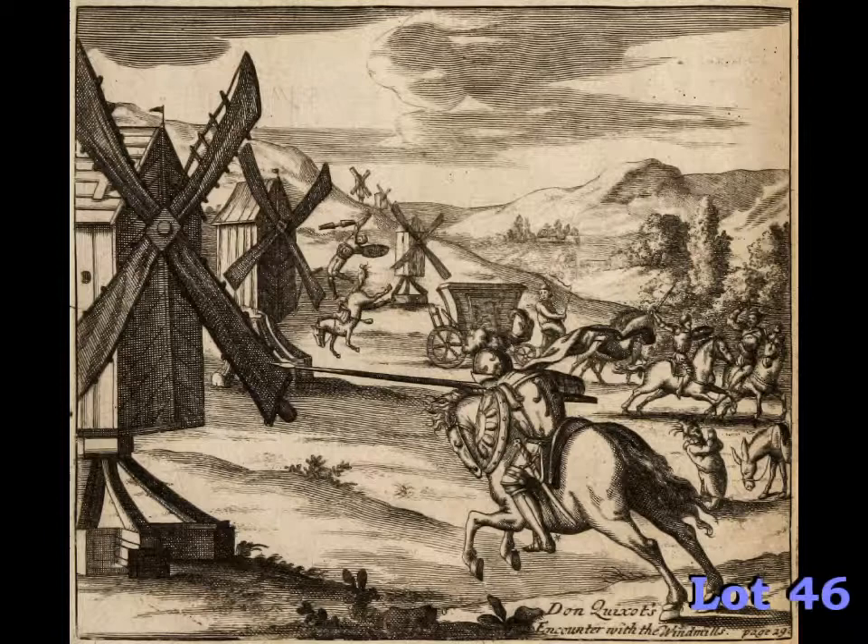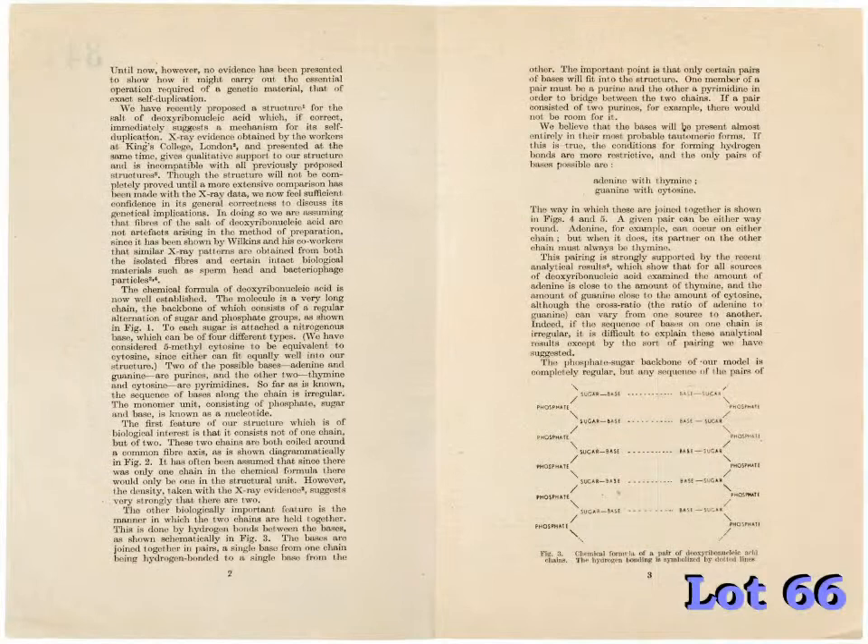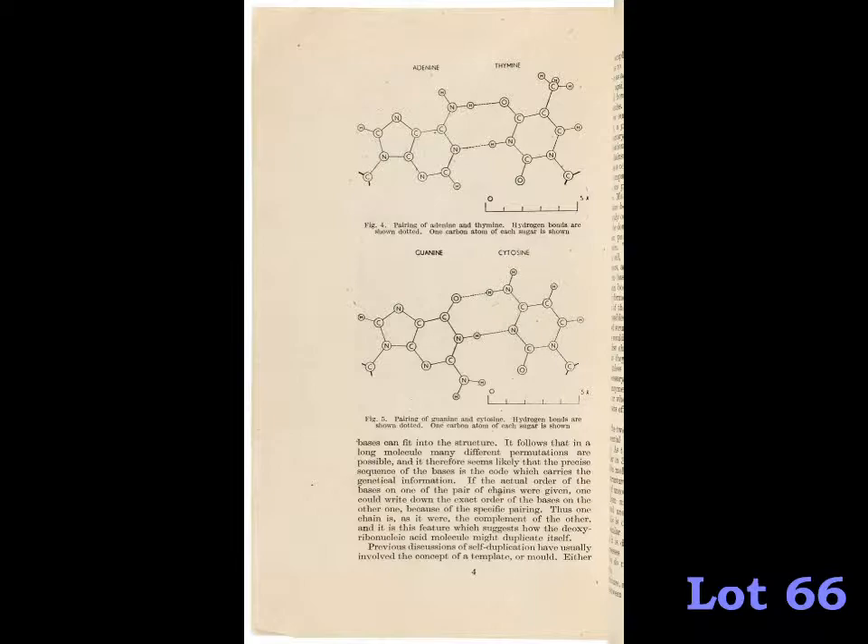Of a more modern vintage, but no less rare, is this 1953 pamphlet entitled Genetical Implications of the Structure of Deoxyribonucleic Acid. This was the second paper by James Watson and Francis Crick on DNA, and this offprint from the magazine Nature was produced for the use of the authors. We are able to locate only two copies of this rare pamphlet in institutional collections. It's estimated at $20,000 to $30,000.